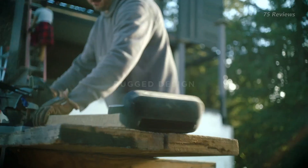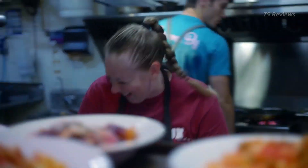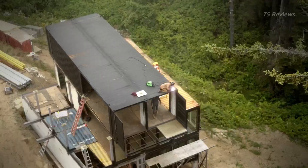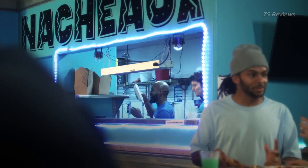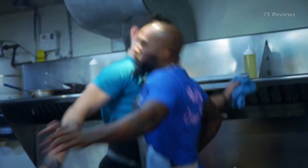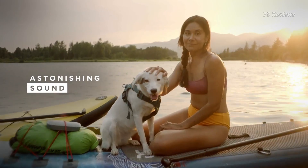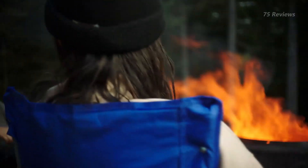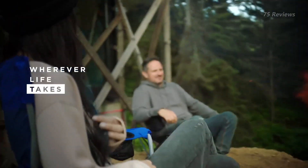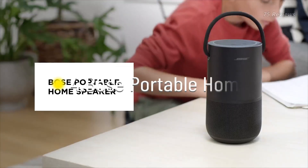It lasts over 7 hours off a single charge, so you can keep listening all day. This speaker uses Bose's PositionIQ technology to automatically adjust its output based on its orientation, meaning you can use it horizontally or vertically depending on your needs. With a clear and accurate reproduction of voices and other instruments, it's a solid choice for many music genres, podcasts, and audiobooks.